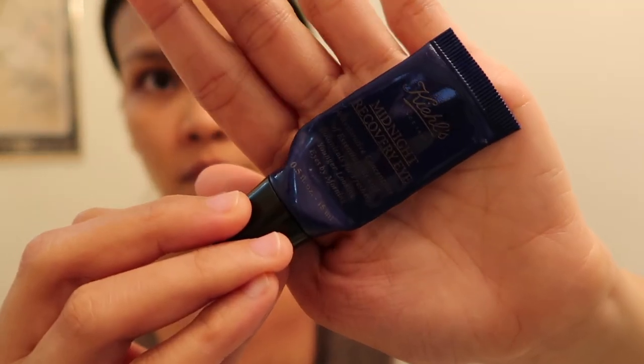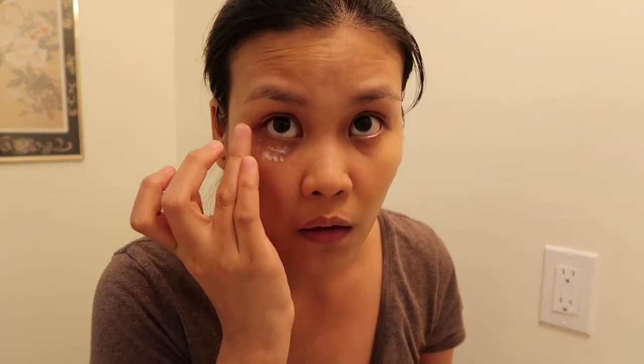Kiehl's Midnight Recovery Eye is what I use as my eye cream. I pat it under my eyes and give my eyes a gentle massage. It diminishes the appearance of fine lines and reduces puffiness and dark under-eye circles.